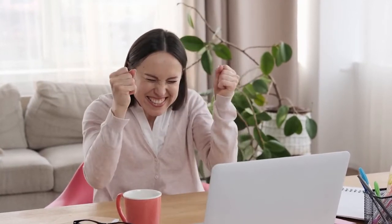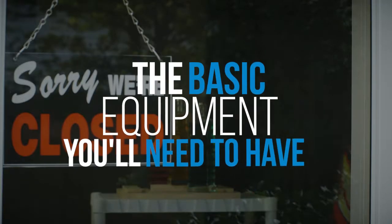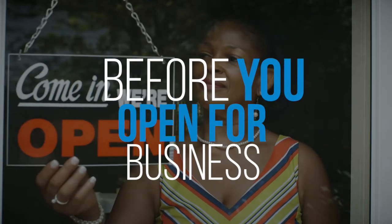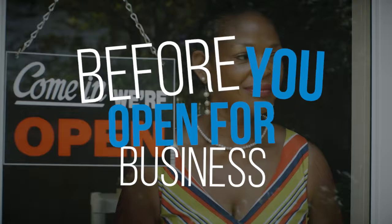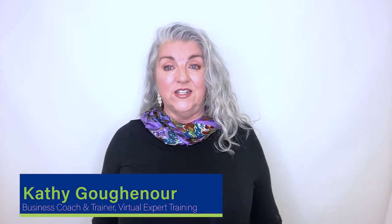I know you're excited and ready to start your virtual assistant and virtual expert business. I'm excited for you. In this video, I'll share the basic equipment you need to have before you can hang out your open sign. Hi, I'm Kathy Guggenauer, business coach and trainer exclusively for virtual assistants.